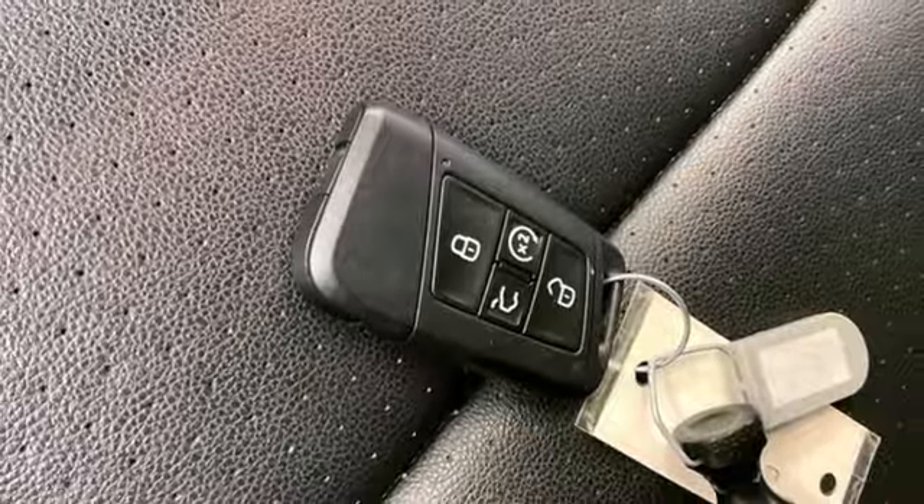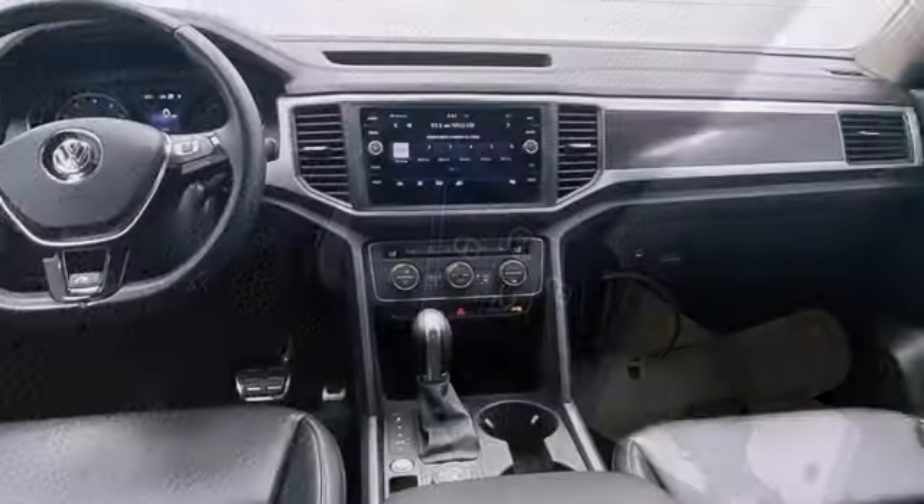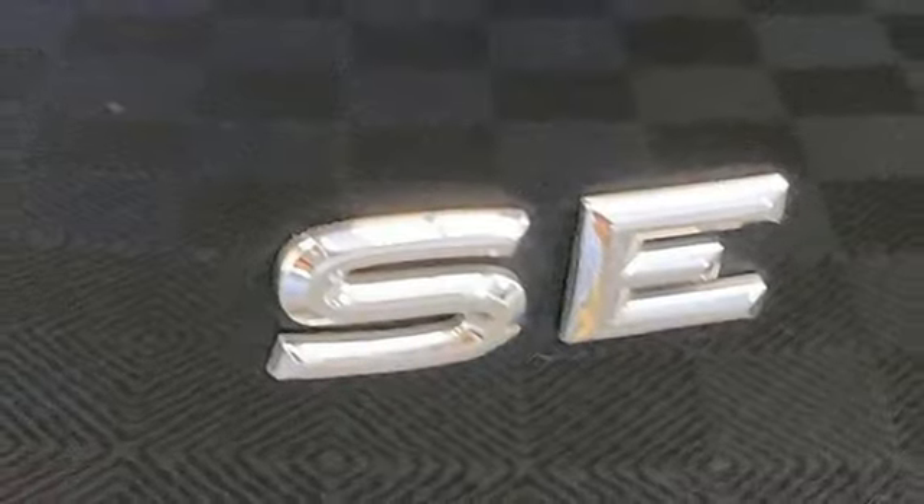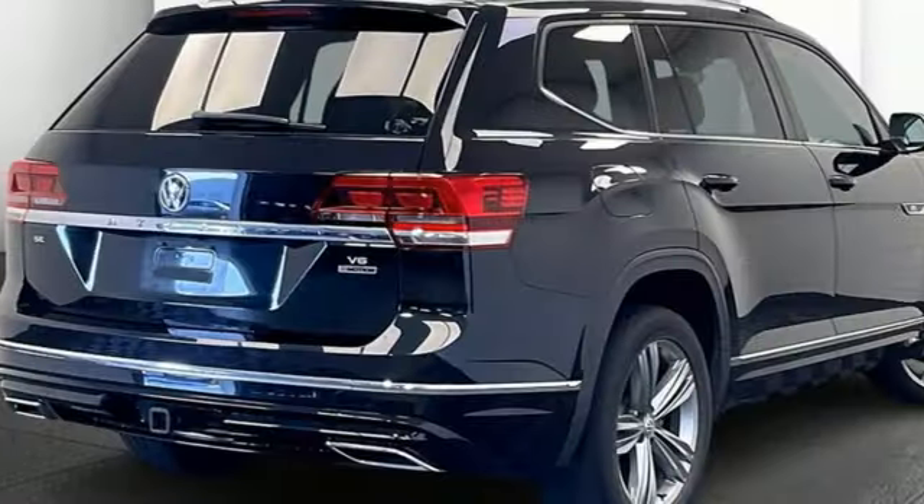Front heated bucket seats, refrigerated box located in the glove box, external memory control, aluminum wheels, doors and push button start proximity key, and LED low and high beam headlights.